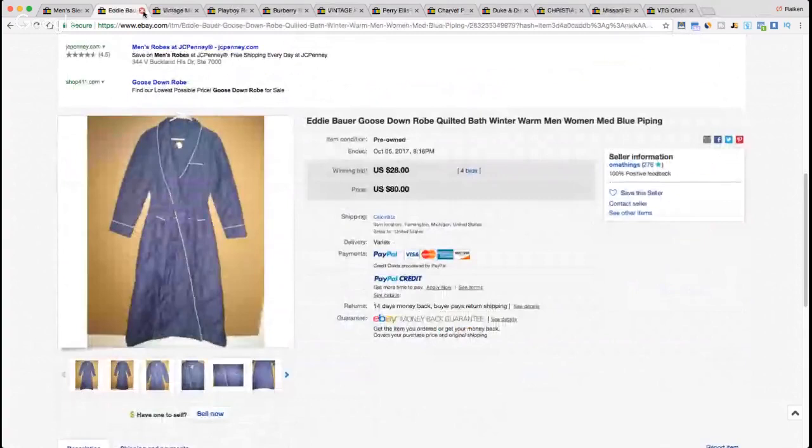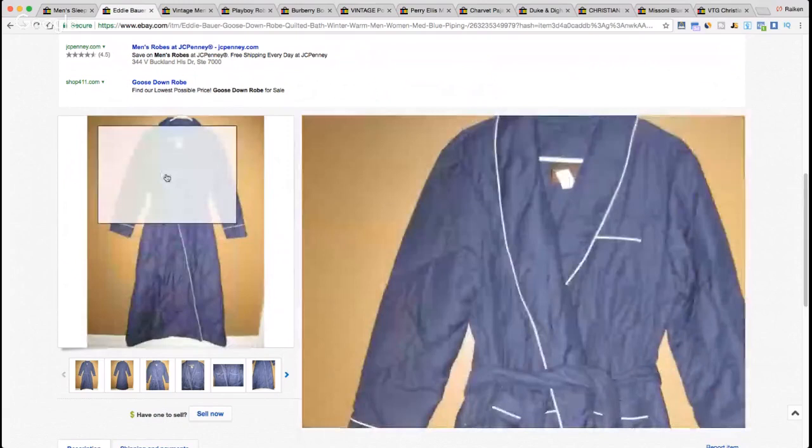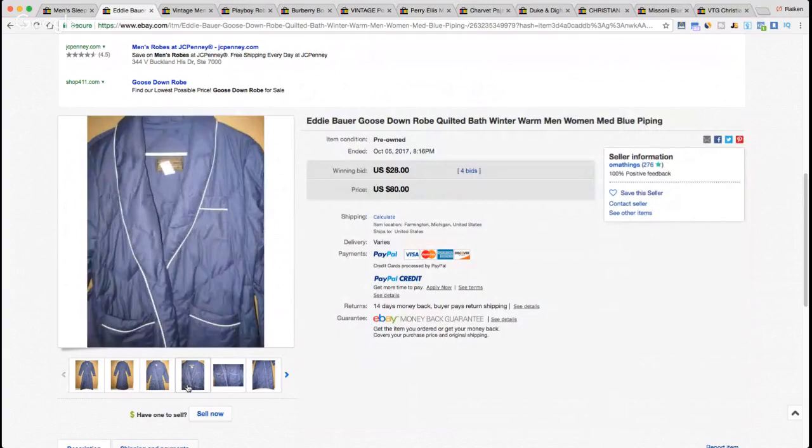Next — this one was a little surprising. I thought it sold for $80 but once I opened the listing it sold for $28 plus shipping. Some listings have both auction and buy-it-now, so auctions can appear even in a buy-it-now search. Here we have a very unique quilted Eddie Bauer robe — goose down, listed as unisex, men's or women's. Looks pretty comfortable, especially if you live in a cold climate.